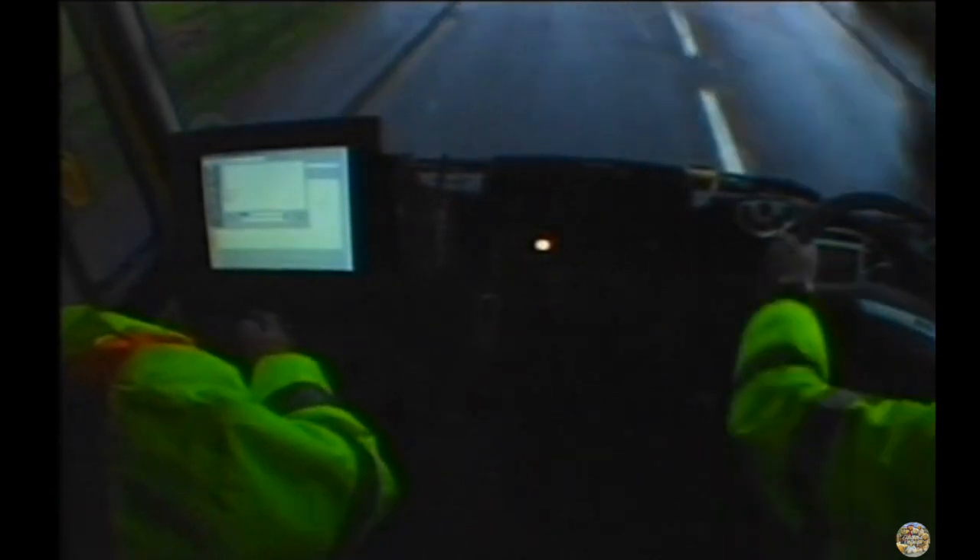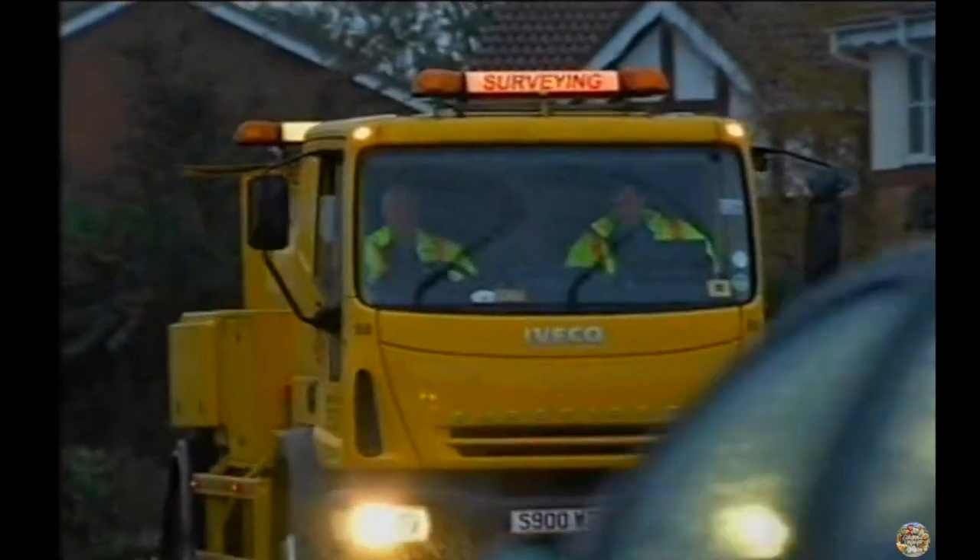Once the information has been collected by this truck, we bring it back to WDM, who process the information and then send it off to the county council or the highways agency. And they make decisions whether to monitor the road further or fix the road — to make it all safe.